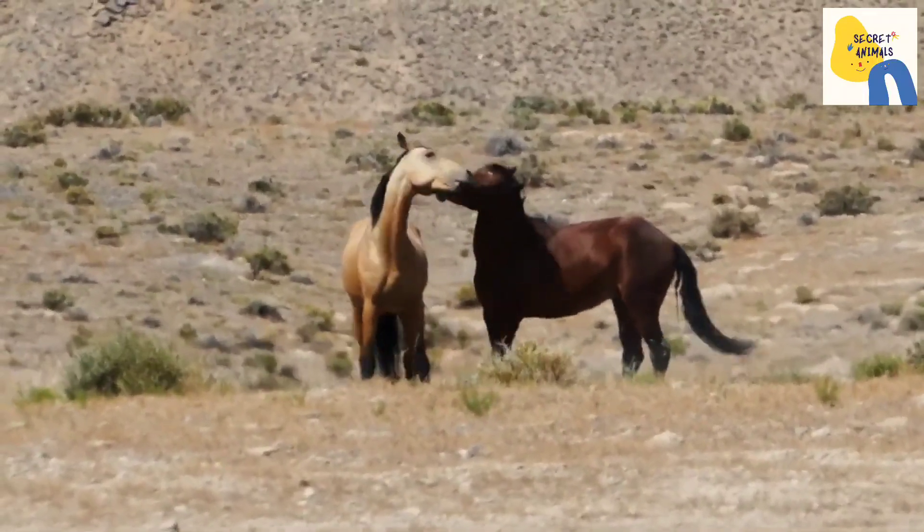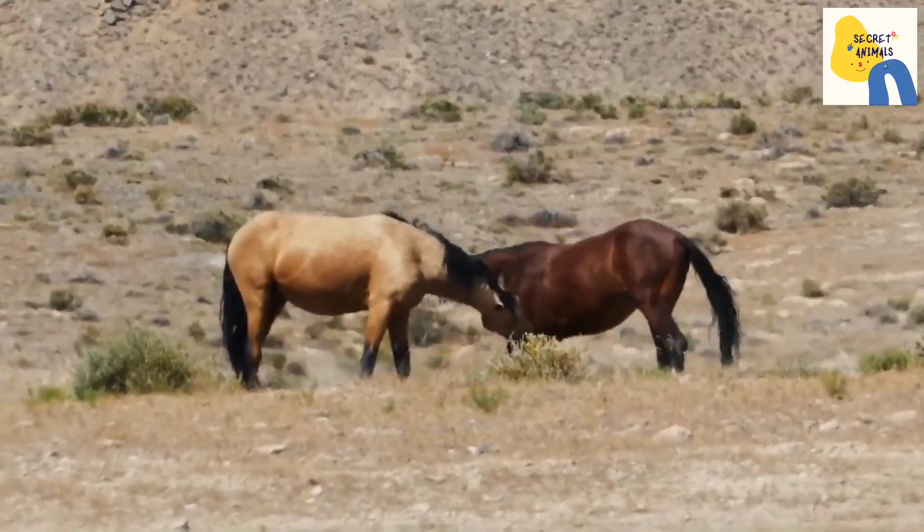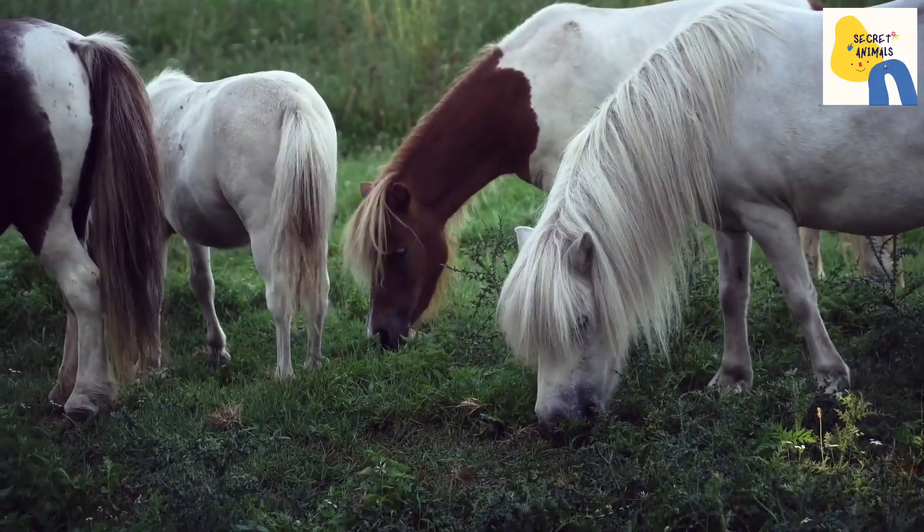Most mares in heat will lean towards the stud, raise their tail, squat and urinate. These are physical signs that the mare is ready for mounting.